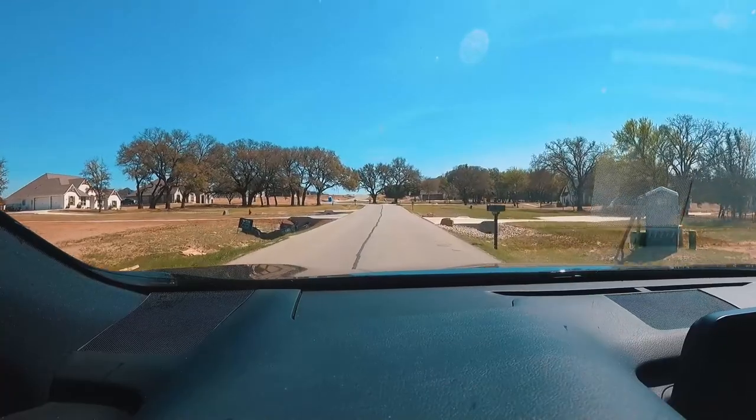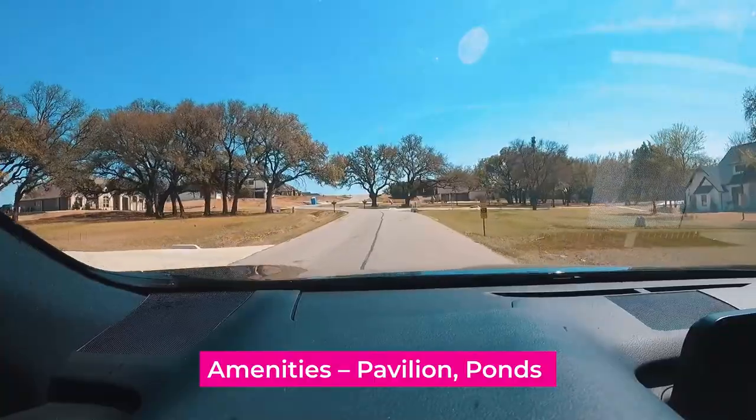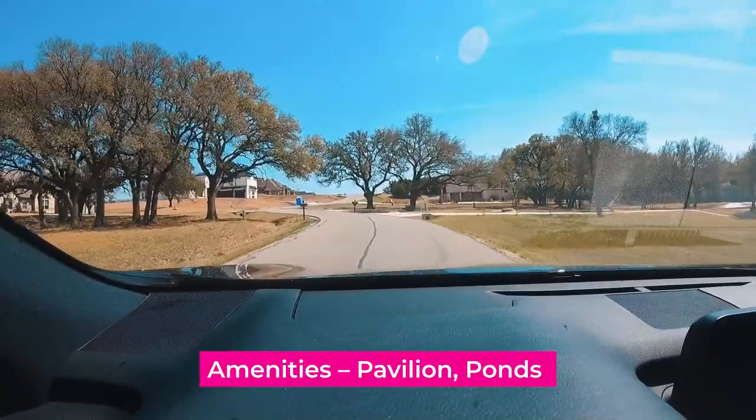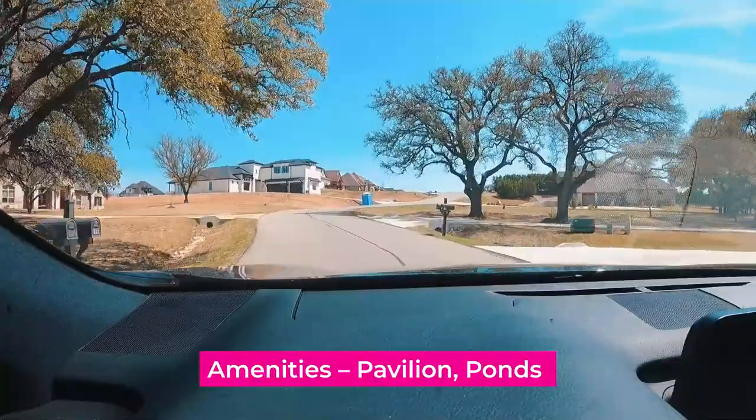The amenities include a pavilion, and there are lots of ponds out here. They also recently built a basketball court. We'll see if we can get over there and check that out.